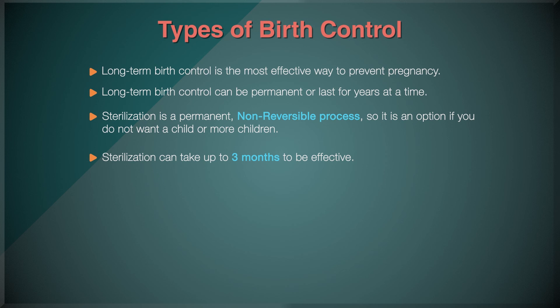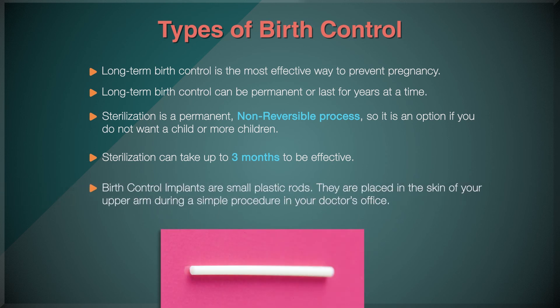Male sterilization, called a vasectomy, may also be an option. Birth control implants are small, plastic rods placed in the skin of your upper arm during a simple procedure in your doctor's office. Implants release progestin into your body, which can stop you from ovulating and prevent sperm from reaching your eggs by thickening your cervical mucus. They can stay in your body for about three years.